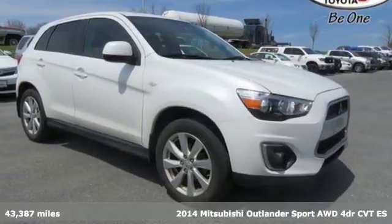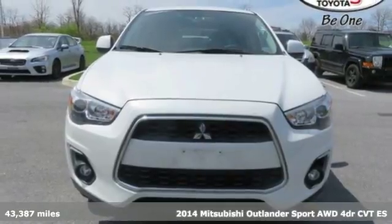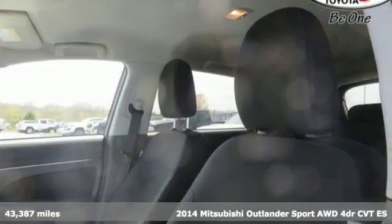Here's a 2014 Mitsubishi Outlander Sport. You can handle the whole family and everything that comes with them, in comfort and class.